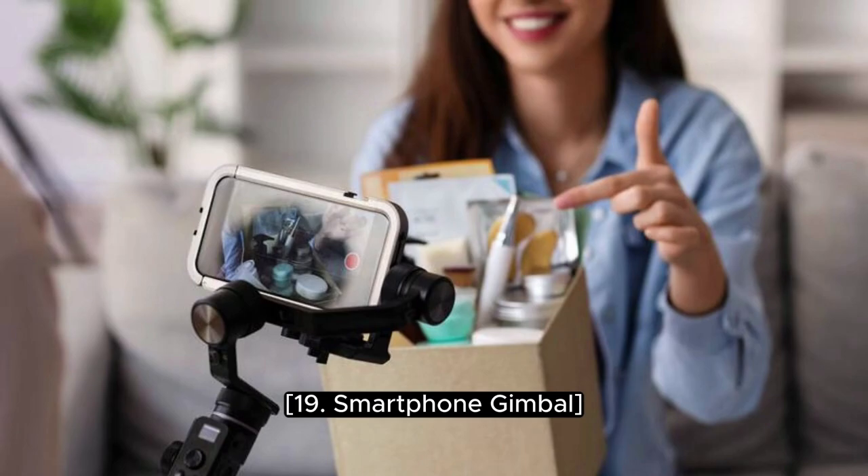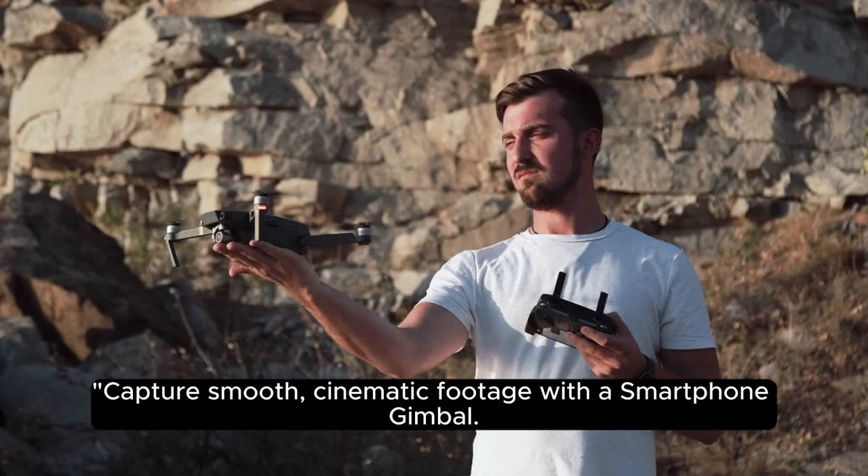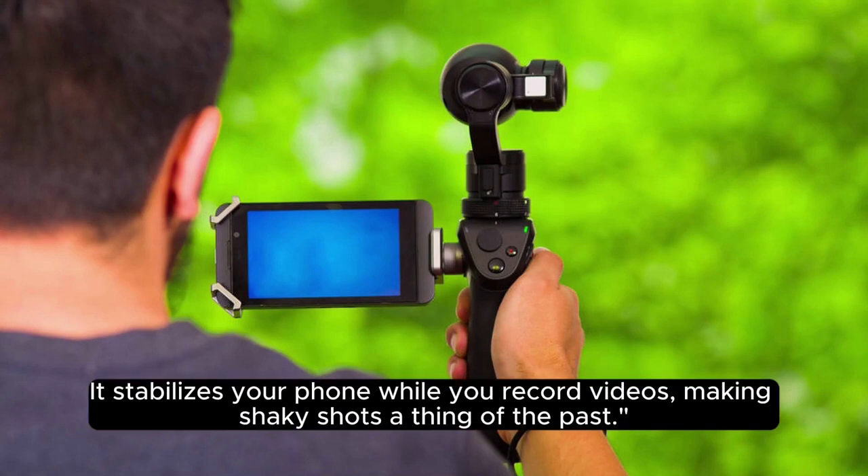19. Smartphone Gimbal. Capture smooth, cinematic footage with a smartphone gimbal. It stabilizes your phone while you record videos, making shaky shots a thing of the past.